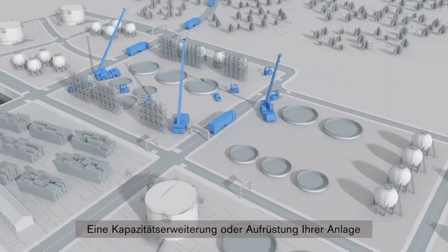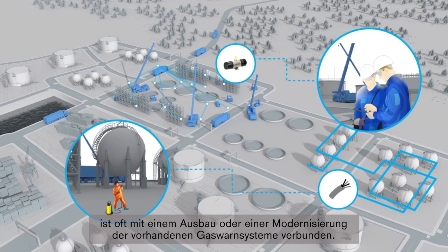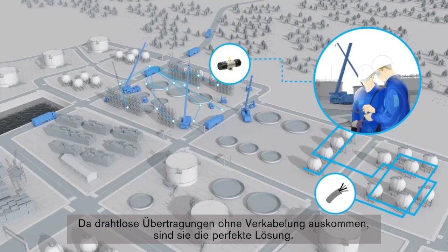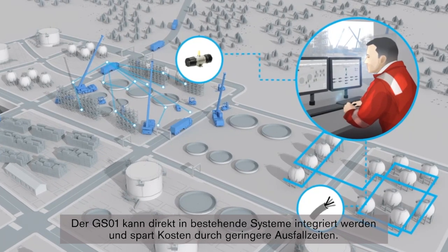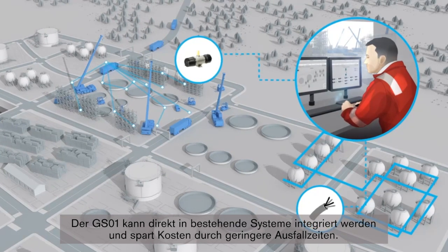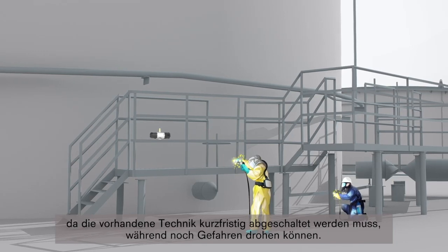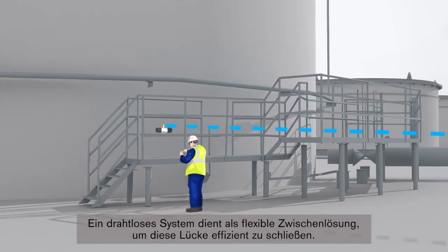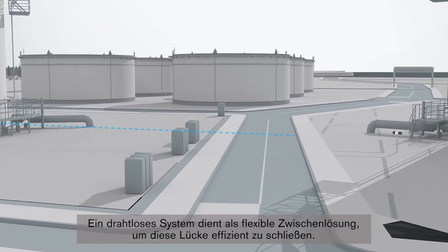Adding capacity or upgrading your facility often entails expansion or modernization of existing gas detection systems. Without the need to install additional cabling, wireless is the perfect solution. The GS01 can be integrated directly into legacy systems while saving cost by reducing downtime. Maintenance of production facilities is also a huge challenge in terms of cost and safety, as existing instrumentation has to be taken offline while hazards might still be present. A wireless system can act as a flexible intermediate solution to close this gap in an efficient way.